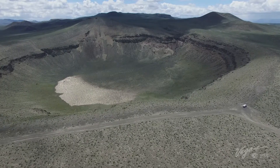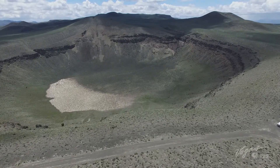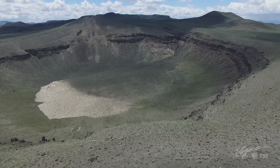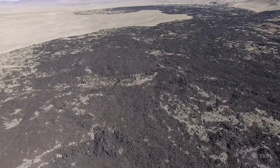Maars often fill up with water to create a lake. This being Nevada, the Lunar Crater is almost always quite dry, but it will hold water after a rain. Within the Pancake Range, there's also Easy Chair Crater and lava fields nearby. A lot was going on when the Earth was rumbling and moving.